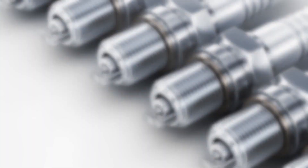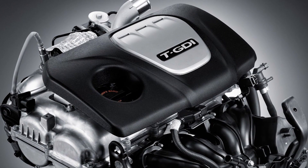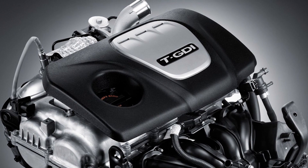Compared to port fuel-injected engines, turbocharged GDI engines generate more intense cylinder pressures, higher operating speeds, and hotter temperatures.